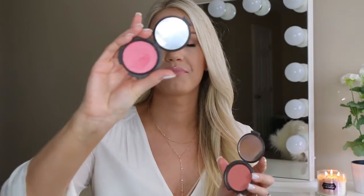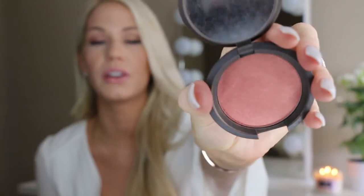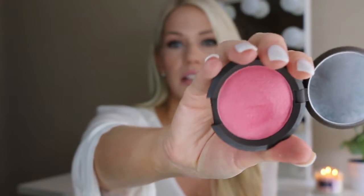The last two face products are the Becca Luminous Blushes — oh my gosh, these are my favorites. I have them in two colors: Flower Child, which is the most gorgeous peachy pink, and Camilla, a brighter pink. It looks very vibrant but I'm actually wearing it on my cheeks today. I just take a little bit and it's perfect. I love these because they have a sheen that makes your cheeks look absolutely gorgeous and glowing.